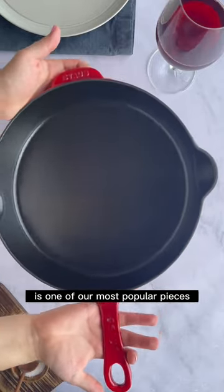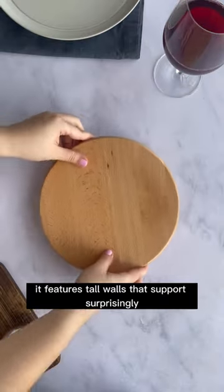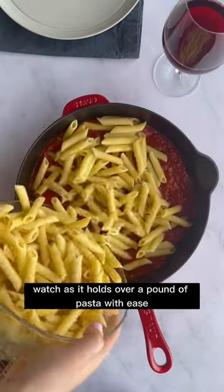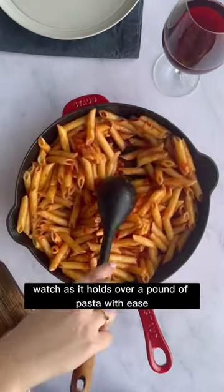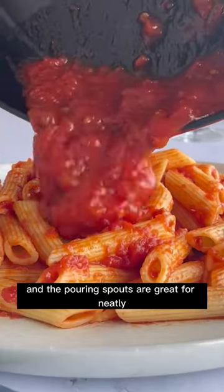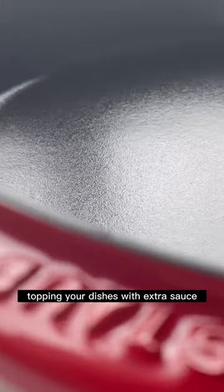This 11-inch deep skillet is one of our most popular pieces. It features tall walls that support surprisingly large servings — watch as it holds over a pound of pasta with ease. The small additional handle helps move the skillet seamlessly, and the pouring spouts are great for neatly topping your dishes with extra sauce.